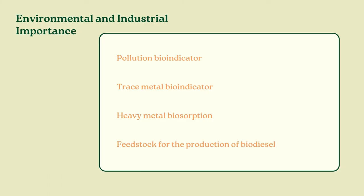Aside from the medical uses, Padina pavonica is an environmentally important algae. In addition to its bioindicator role, Padina pavonica is heavily associated with biometal bioabsorption, and it has been extensively used as a feedstock for the production of biodiesel.